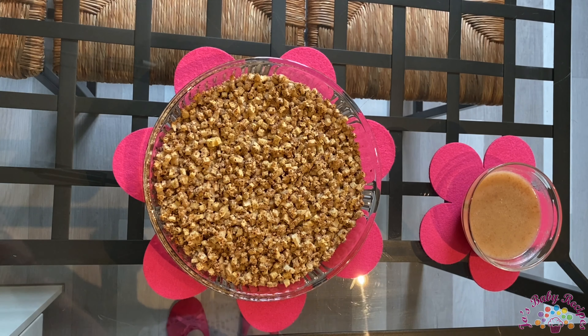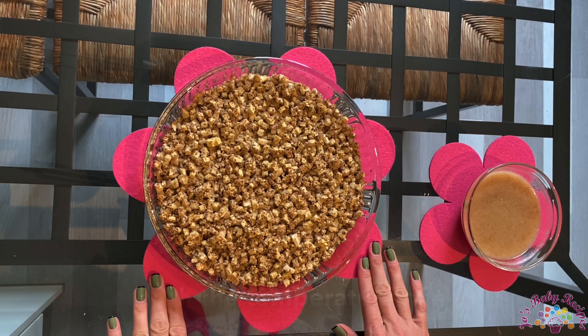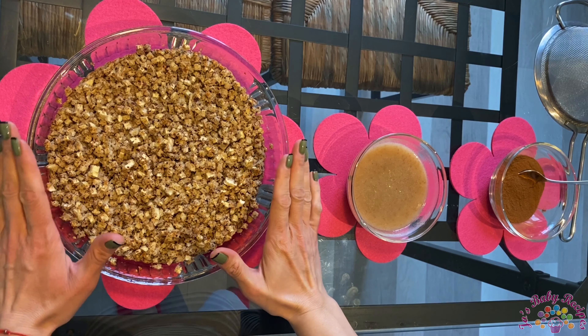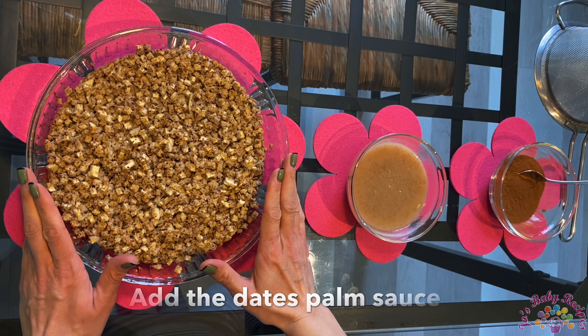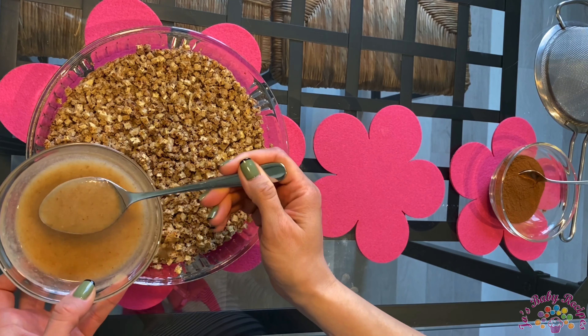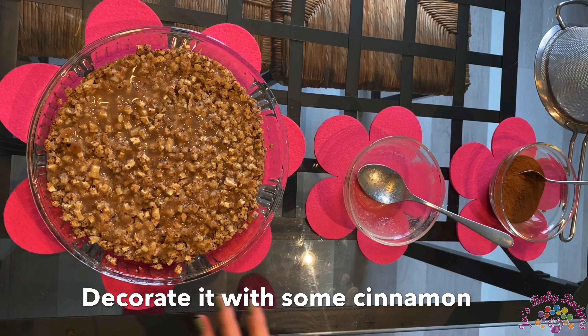Now what you have to do is let it reach room temperature, then add the dates palm sauce. Using a spoon, pour the dates palm sauce over the cake, and then decorate it with some cinnamon.